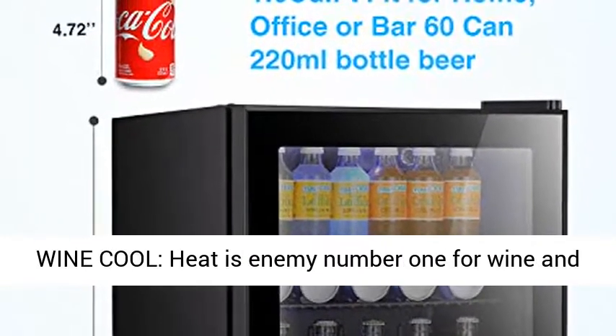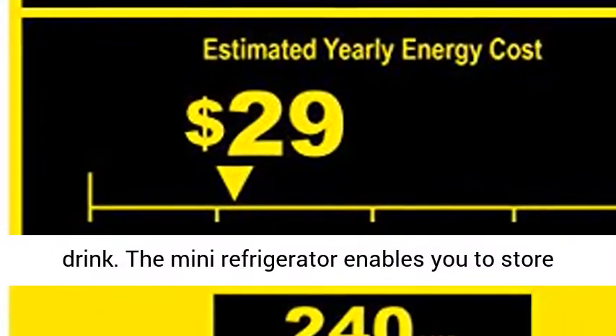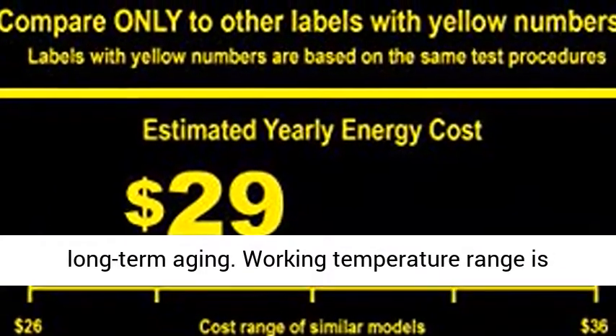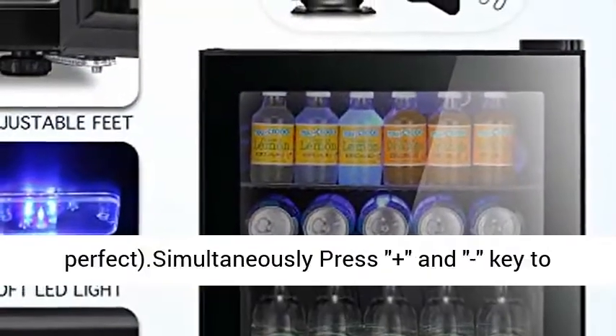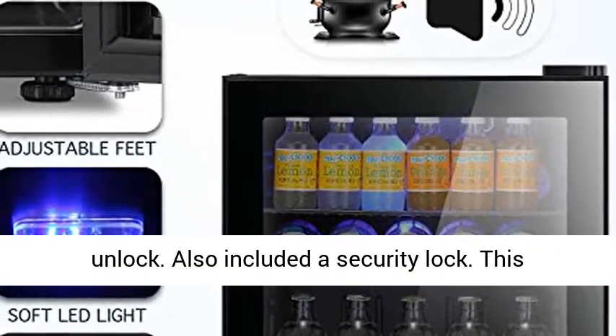Why keep wine cool? Heat is enemy number one for wine and drink. This mini refrigerator enables you to store your wine and drink in optimal conditions for long-term aging. The working temperature range is 40°F to 61°F, and allows you to customize the temperature — 55°F is often cited as close to perfect.